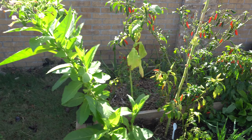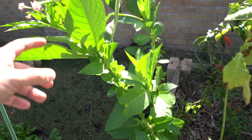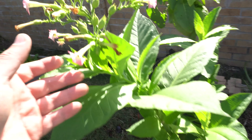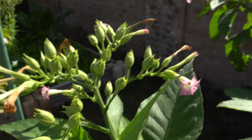Here are some more plants - these are tobacco plants I grow for fun. I don't know what to do with them but they have beautiful flowers and the bees love these, so it's kind of a cool plant.